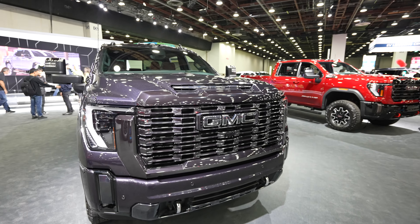Beautiful fender flares that have these LED side markers that I love, which transition into splash guards. Really unique black and machined 8-lug wheels. It looks like they're 275/55 R20 Wrangler Trail Runner all-terrains.